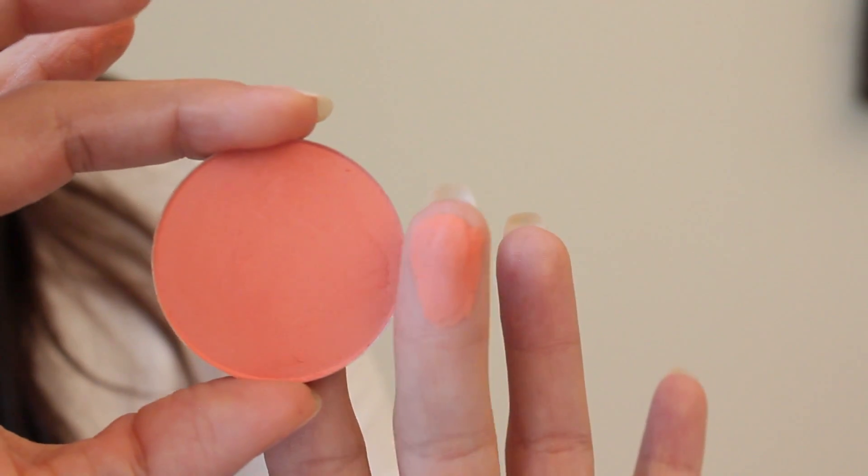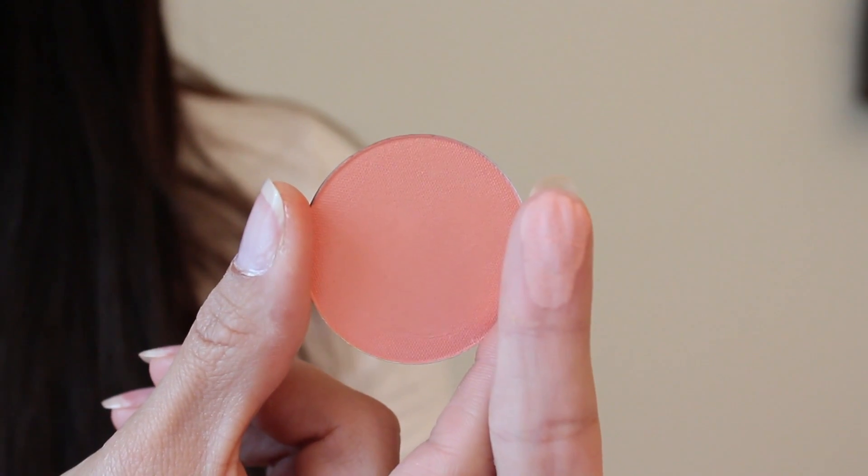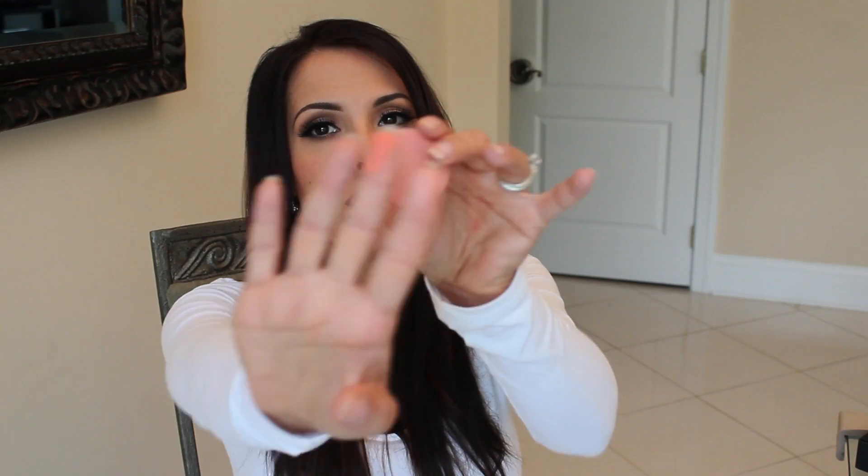The first blush is Summer Fling and it's just like a beautiful dark peach - look how pigmented it is. I can already tell I'm going to love this blush. I also picked Bliss, which looks like a really pretty light peach on the website. I figured these two together would be perfect for the summer. And Bliss is gorgeous - you can just see how these two together would be so beautiful.